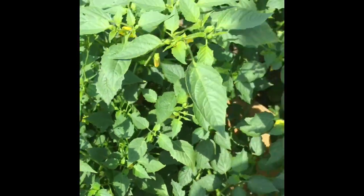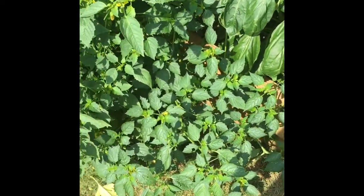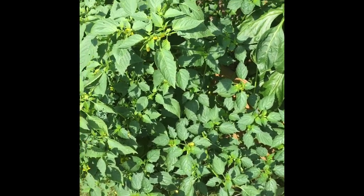For the cayenne peppers planted between the eggplants and the tomatoes, I had to cut half of the branches of this tomato plant so that my cayenne peppers have some space to grow. And here is my apple tree.